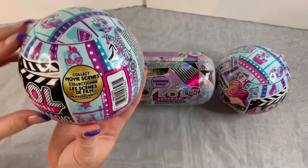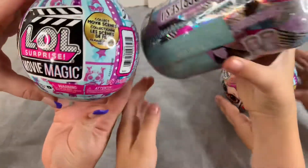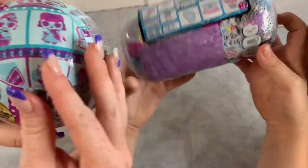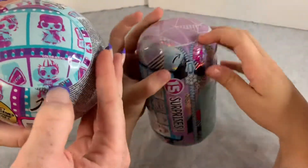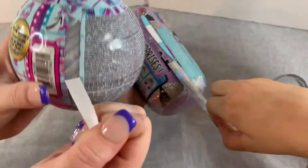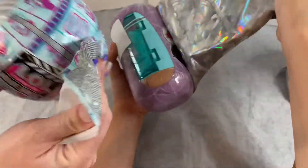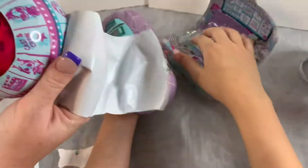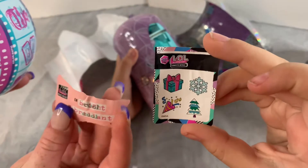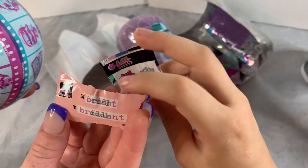Now we're going to start opening. This one has collectible movie scenes. I like your dress. The zip is like a snowflake and very shiny. Blue and blue. I got pink and silver. Your stickers are so cute. Oh, it's like a state — it's in a state-like form.